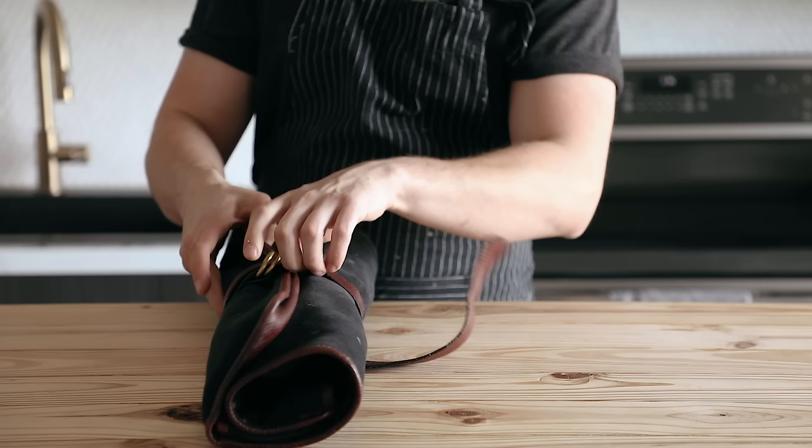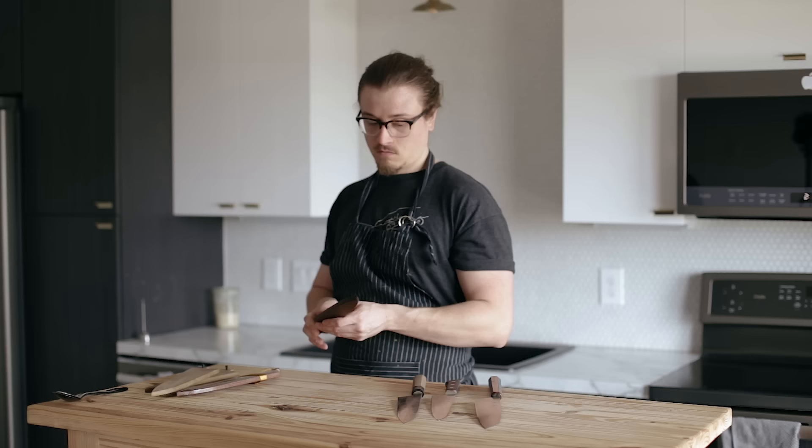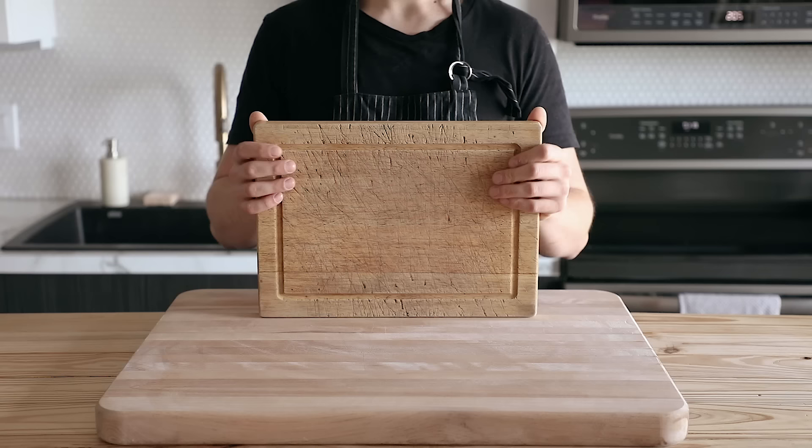I'm going to break this into two different categories. Let's start with the absolute necessities. First thing is super obvious, but a knife and a cutting board are king. If you're not starting with this, then you are in trouble.